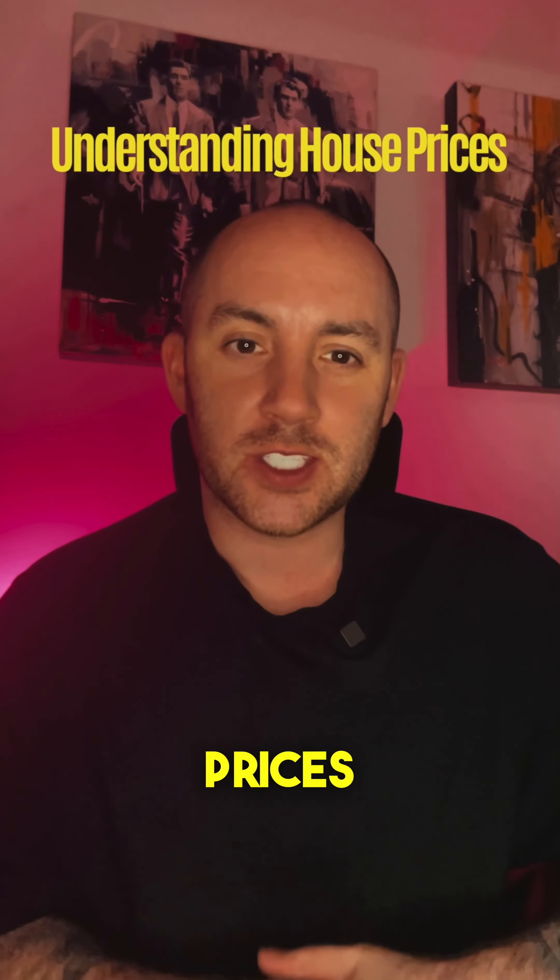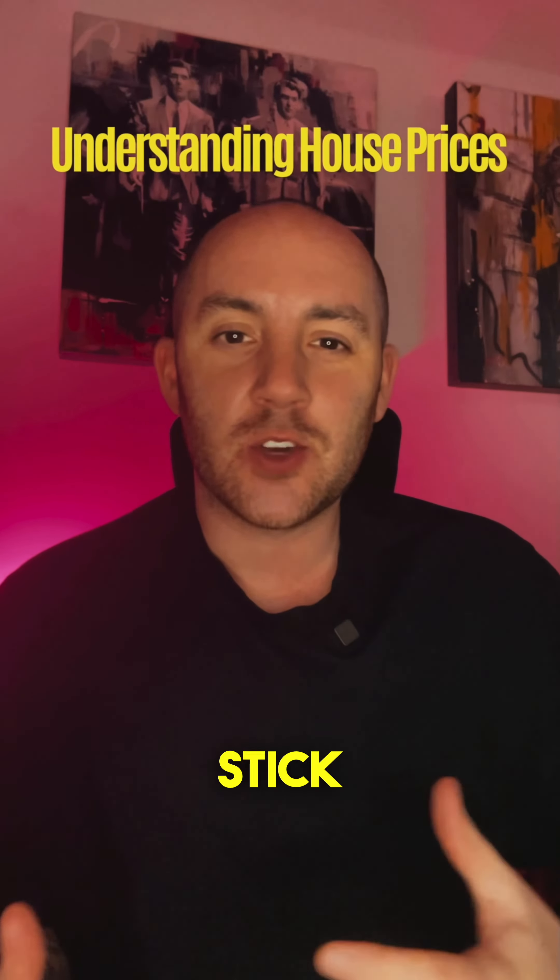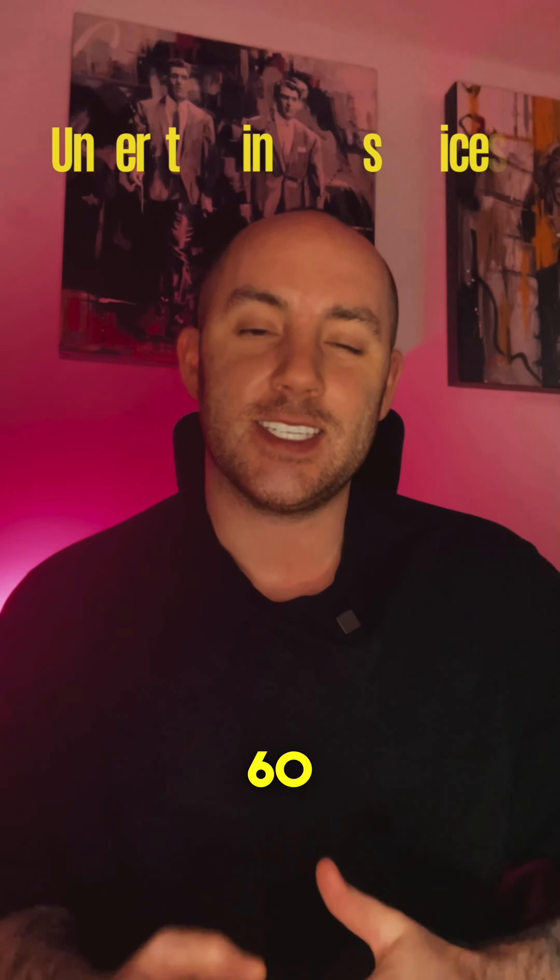Have you ever wondered what makes house prices go up and down? Stick around as I break it down for you in just 60 seconds.